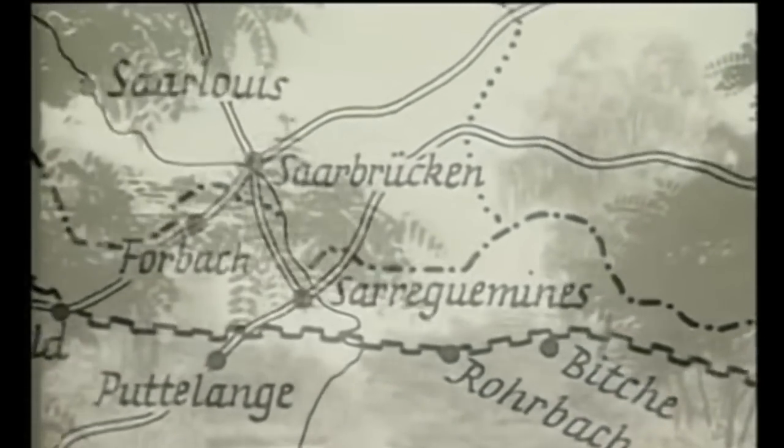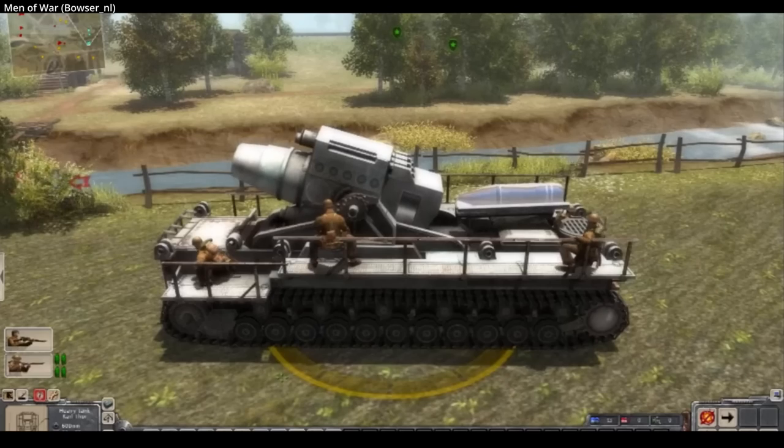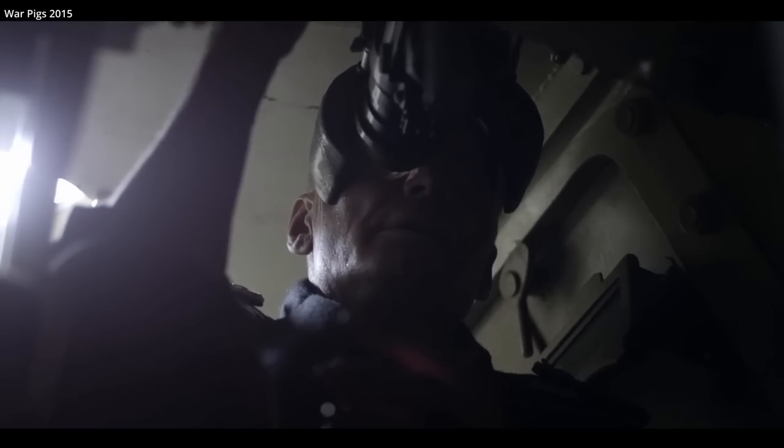In 1936, Germany began planning for a potential war with France, which meant having to deal with the Maginot Line — an incredible fortified trench and fortress system that spanned much of eastern France. One solution to defeating this defensive line was simply to enlarge siege weapons, which is why the Karl Gerät was developed. It became one of the largest guns of World War II in caliber, second in Germany only to the 800mm Gustav railway guns.